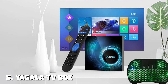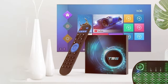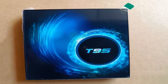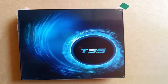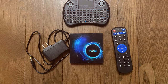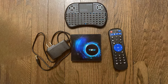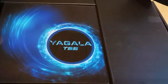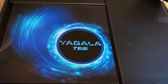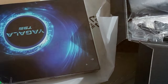The number 5 position is held by the YAGALA TV Box T95 Android 10.0 Smart Box. This is a versatile and budget-friendly option for enhancing your home entertainment experience, offering a lot for its price point. With Android 10.0 as its operating system, you'll enjoy a smooth and responsive interface that's easy to navigate. Whether you're streaming your favorite shows in 4K or playing games, the T95 ensures snappy performance. One standout feature is its compatibility with a wide range of apps and streaming services, giving you access to a world of content.